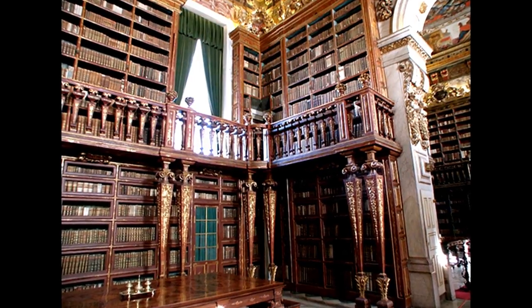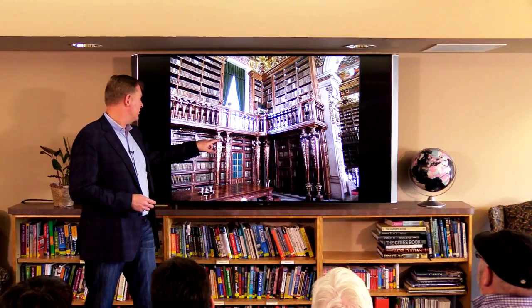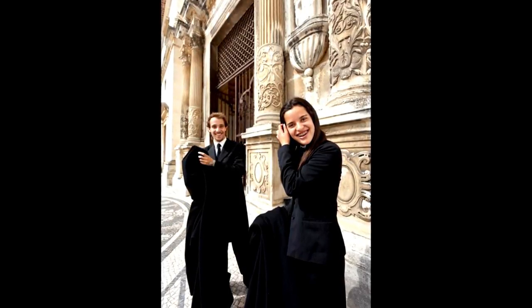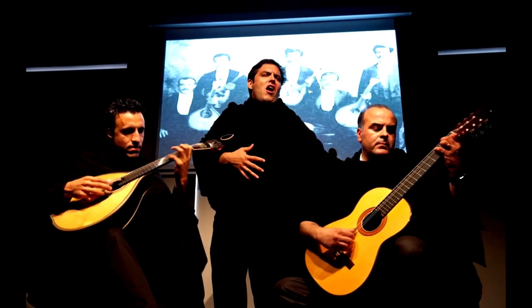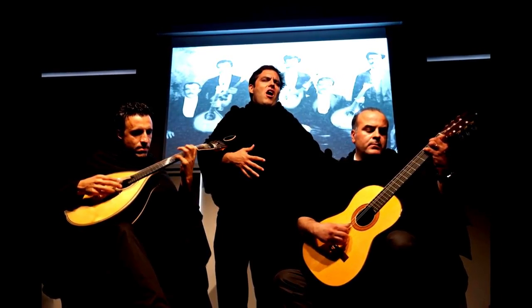This picture I kind of snuck — you're not supposed to take photographs inside, so I kind of held my camera and took it. But it's got all this beautiful carved woodwork with gold overlay. And if you go in May, that's when the students are graduating, so you'll see a lot of students around town in caps and gowns. Coimbra is unique in that it has this type of fado that's only sung by men — you'll have these male groups going around singing fado music.